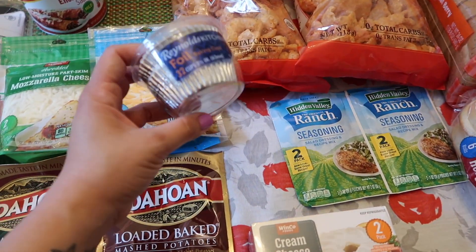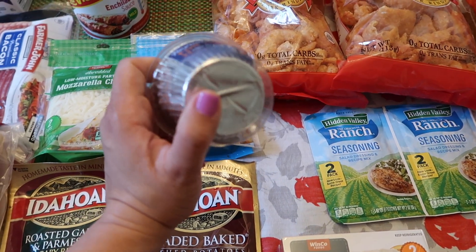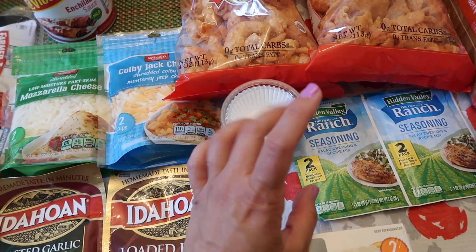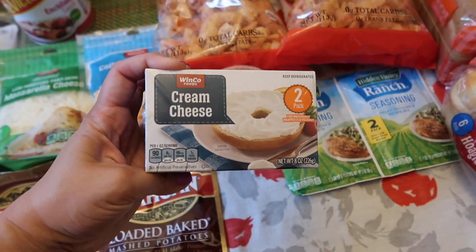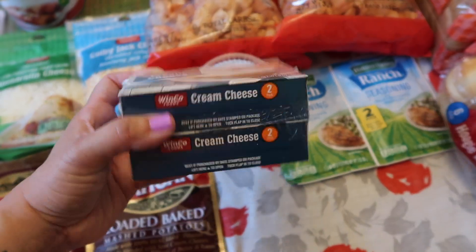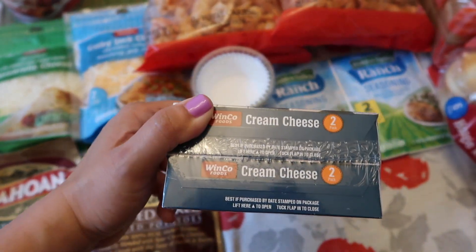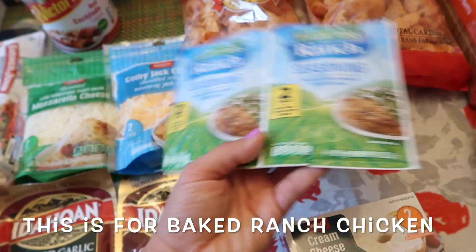I needed more baking cups. I like to use the foil cups whenever I make the keto cheesecake cupcakes. I'm going to be making some keto cheesecake later today. I also needed cream cheese for that and for the million dollar chicken, so we have two packs of cream cheese. I got two packets of ranch seasoning just to have one extra.